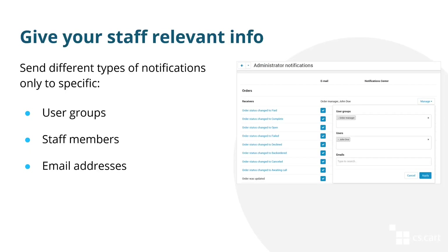You now also have more control over which members of your staff receive what kind of email notifications and notifications in the admin panel. You can make certain notifications available to user groups, specific staff members, or specific email addresses — for example, if you use an alias for multiple members of your staff.